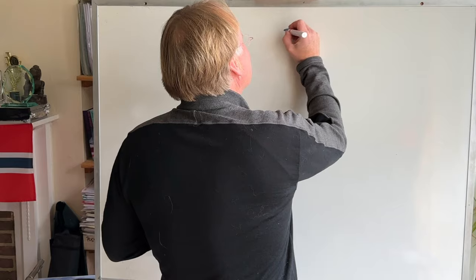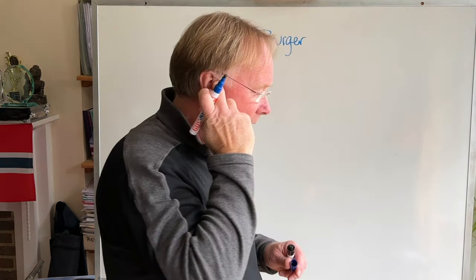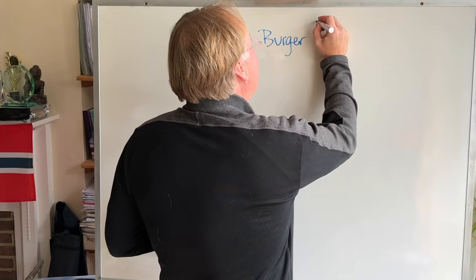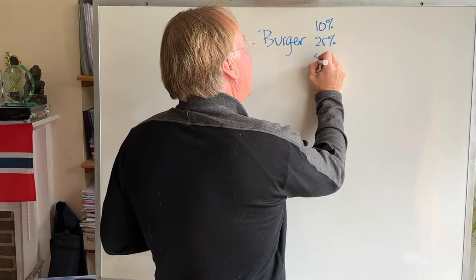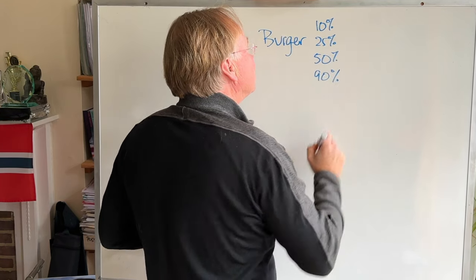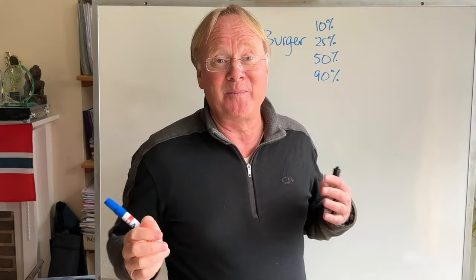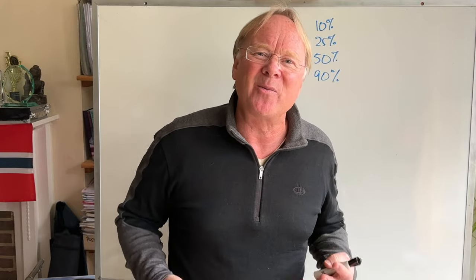The first one is selling burgers. Let's suppose you're going to sell burgers in your pub, and we want to know what price only 10% of customers would pay, what price 25% would pay, 50%, and 90%. I'm going to make up some numbers — you can put your own in here, but I just want to show you how you might work this out.